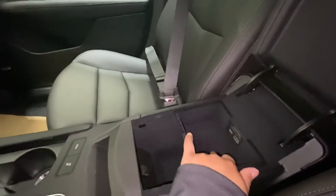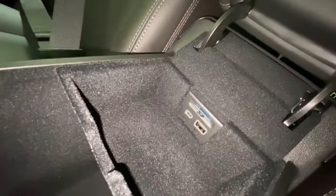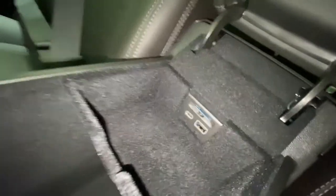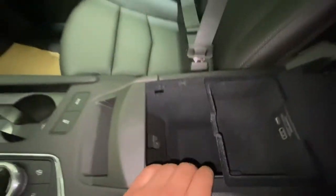All felt inside the center console. You have your USB and USB-C charging ports along with your SD card reader. Felt everywhere.